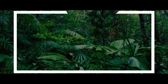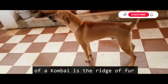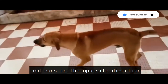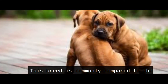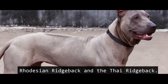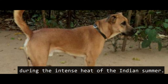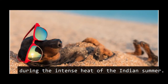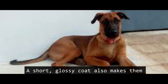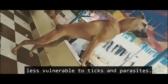One of the most distinctive features of a Kombai is the ridge of fur that runs up the spine in the opposite direction to the rest of the fur. This breed is commonly compared to the Rhodesian Ridgeback and the Thai Ridgeback. Like all Indian sighthounds, they have a short coat to keep them cool during the intense heat of the Indian summer. As a result, they do not shed much or need much grooming, and their short glossy coat also makes them less vulnerable to ticks and parasites.